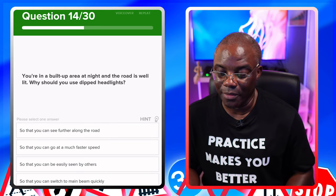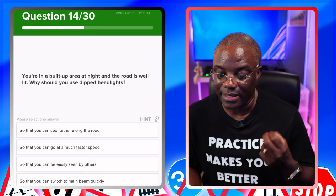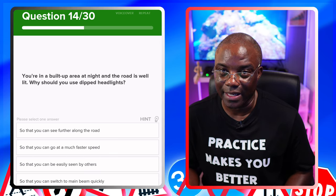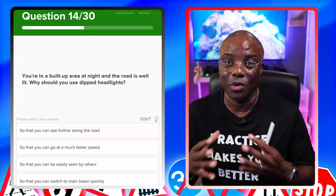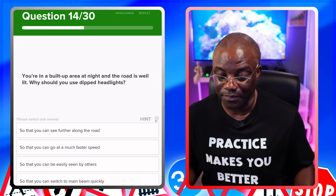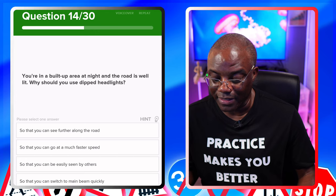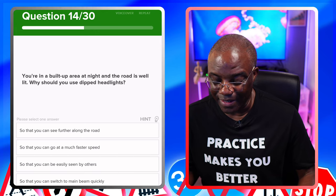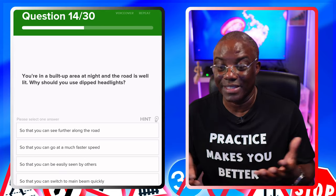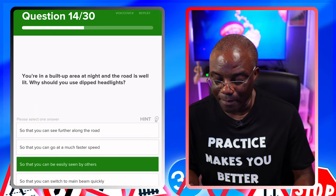You're in a built-up area at night and the road is well lit. Why should you use your dipped headlights? Always look for golden nugget clues — it's night time and the road is well lit. So you could be seen or to see others. Options: so that you can see further along the road — no. So that you can go at a much faster speed — no. So that you can be easily seen by others — yes, that's why you use your headlights. So that you can switch to main beam quickly — no.